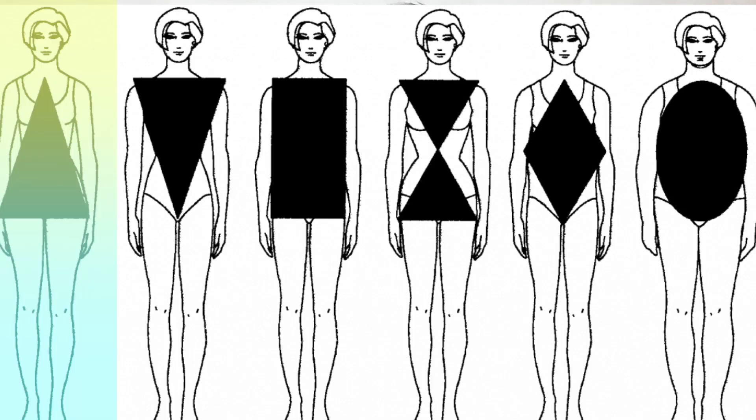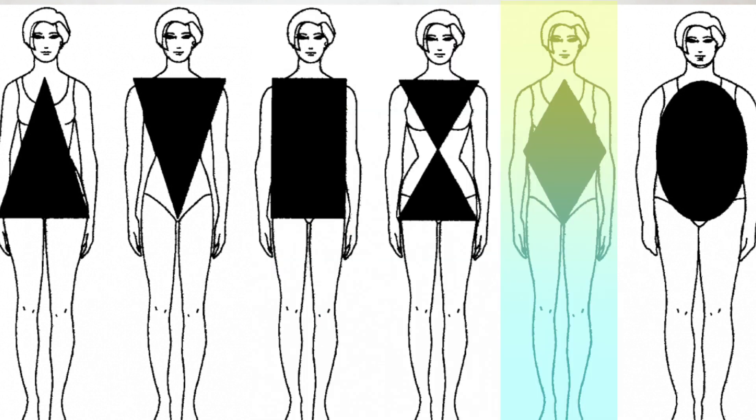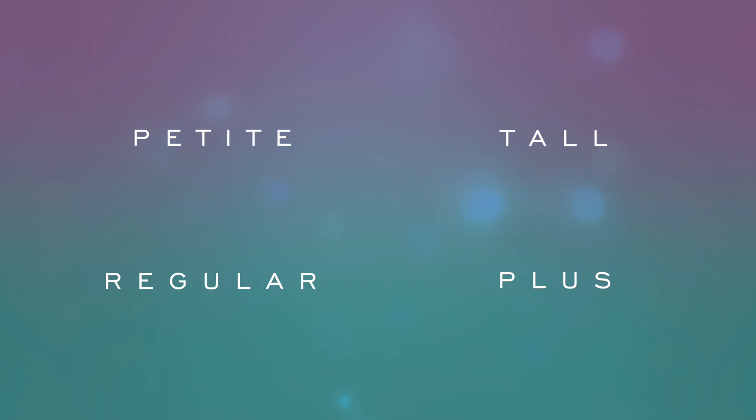To really help people be aware and accentuate what we already have, number one thing before you do anything else is know your body type — figure out what your body type is. For me, I know that I am a rectangular body shape and I am a regular size. There are about six different body types, and my favorite way to describe them is by shape: triangle, inverted triangle, rectangle, hourglass, diamond, and rounded or oval. Size types include petite, tall, regular, and plus size.